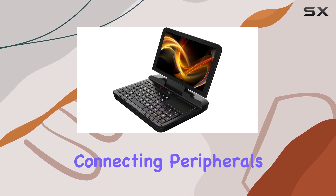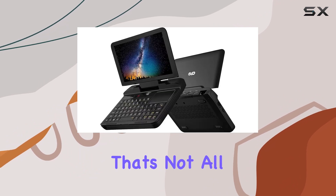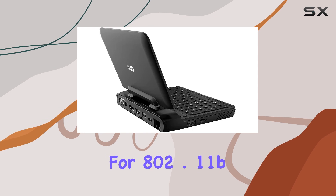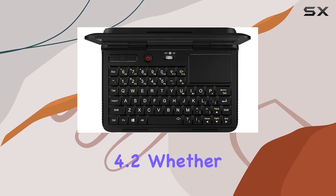Whether you're connecting peripherals, transferring data, or hooking up to a wired network, you're covered. Wireless connectivity is top-notch too, with support for 802.11 b/g/n/a/c dual-band Wi-Fi and Bluetooth 4.2.